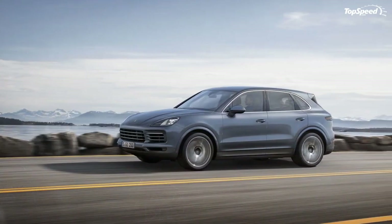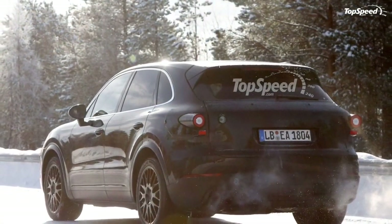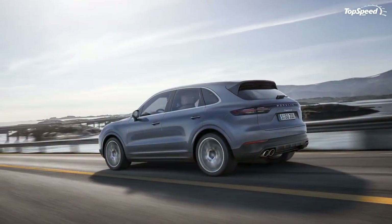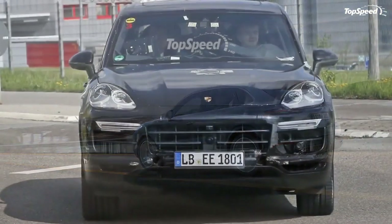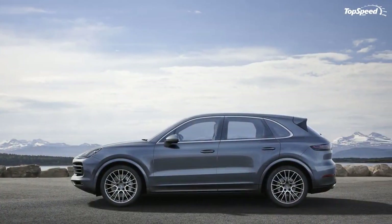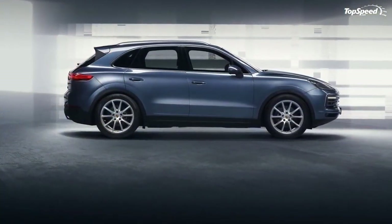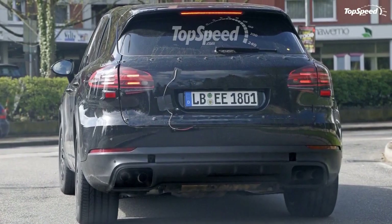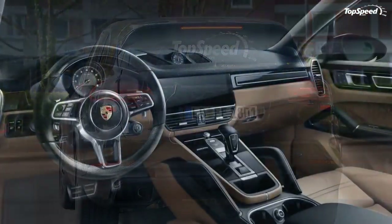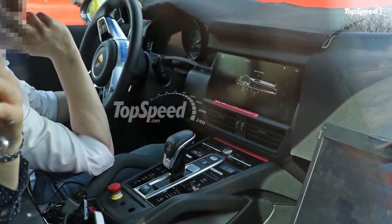We still haven't received word about a Cayenne Turbo quite yet, but both the base Cayenne and the Cayenne S will come with new engines, at least for this lineup. When I first speculated about the 3rd gen Cayenne, I figured the same powertrains would carry over considering the extensive update that took place for 2015. I couldn't have been more wrong — the 3.6-liter V6 and the 4.8-liter V8 are both a thing of the past at this point.